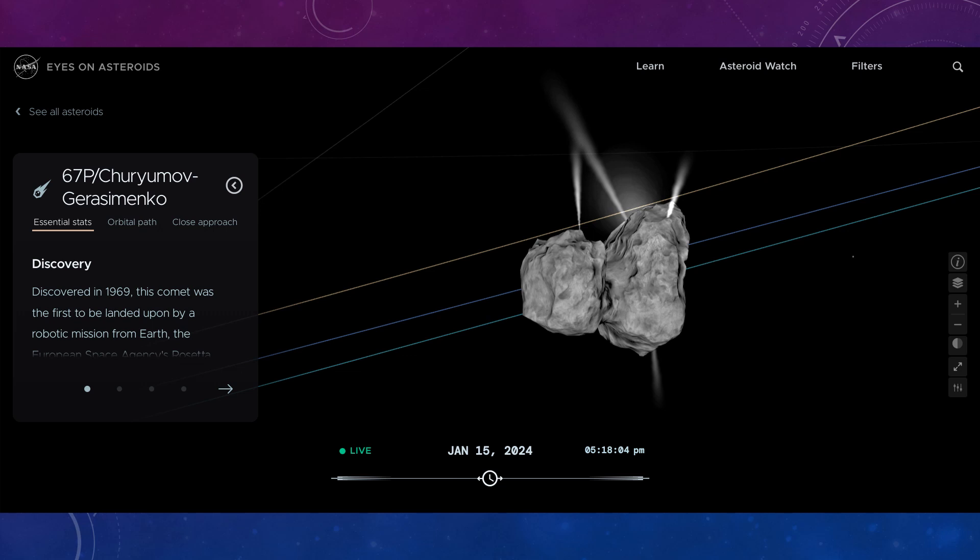This is Comet 67P, Churyumov–Gerasimenko. This is a comet that was visited by the Rosetta mission, which had a small lander called Philae that attempted to land on it — well, it actually crashed. But this comet comes around every so often and comes quite close to Earth.